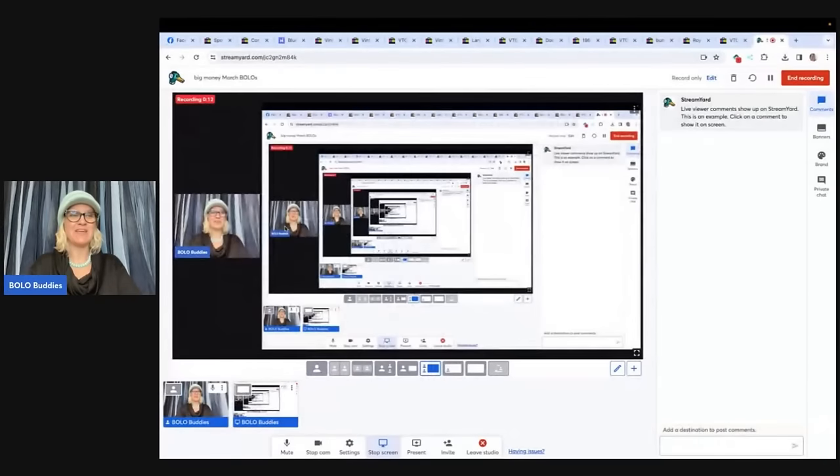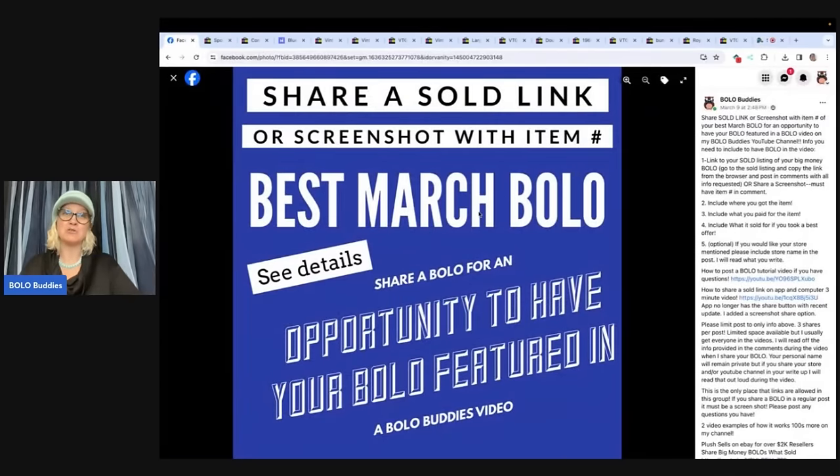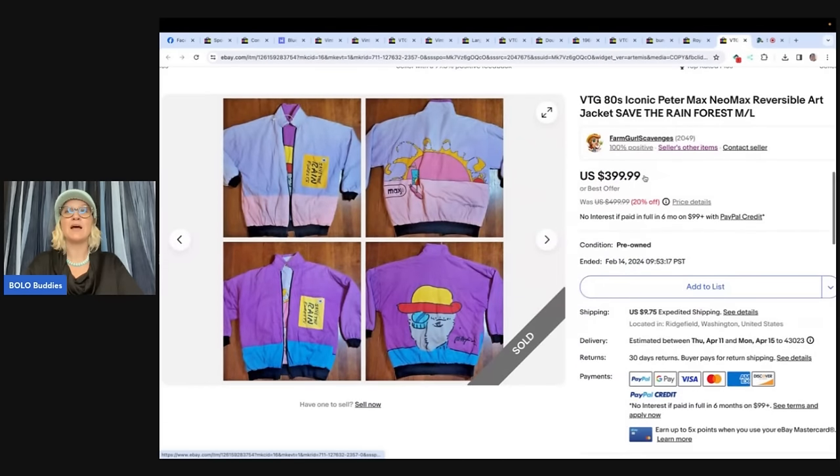I'm going to tell you where they got it, what they paid for it, and what it sold for. These are the best March bolos from Bolo Buddies Facebook group members who shared their bolo under this post. Come on over and share your best April bolo and I will feature it in a video just like this. This post is pinned in the featured announcement section of the group. Shout out your social media, your eBay store or whatever platforms you sell on in the post, and I will shout it out in a video like this.